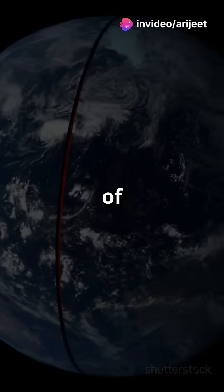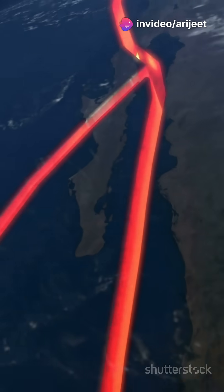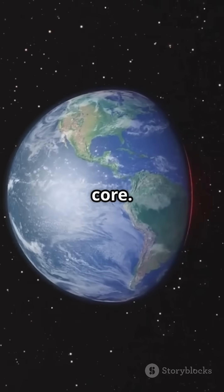Earth may look like a solid ball of rock, but beneath its surface lies a world of intense heat and pressure. Our planet is made up of four main layers: the crust, mantle, outer core, and inner core.